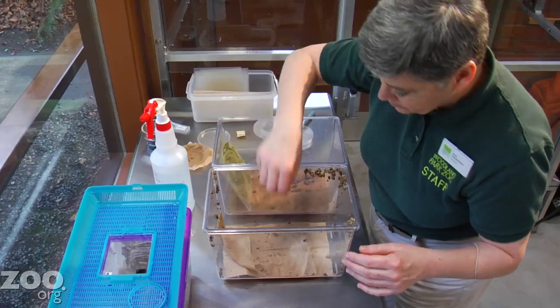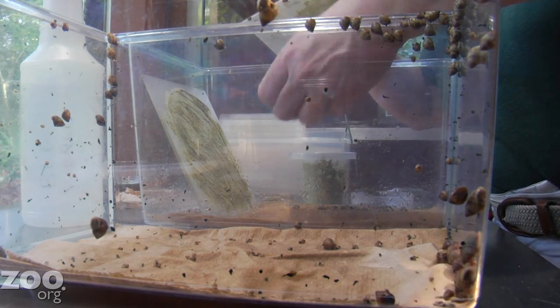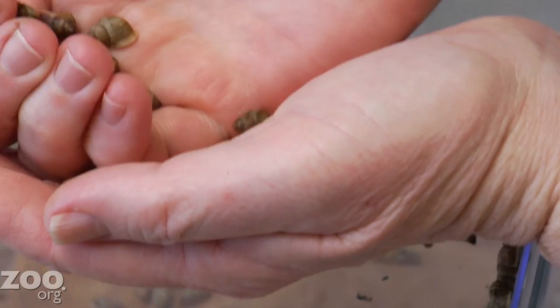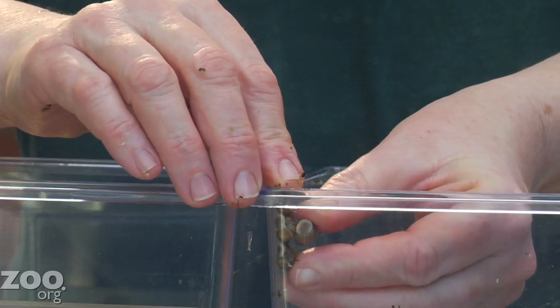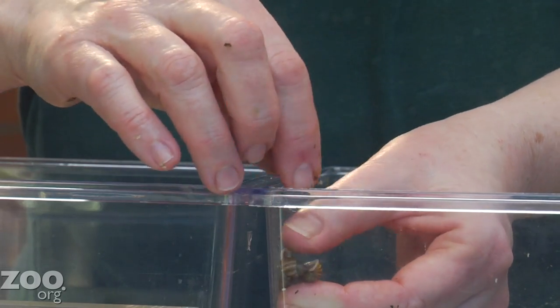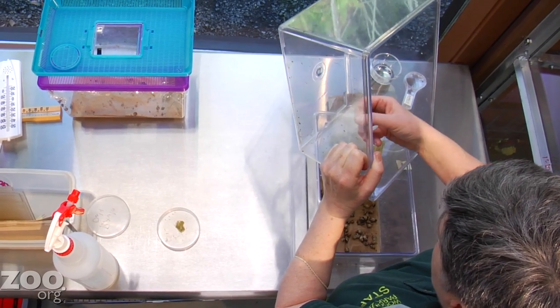Because the snails are part of a species survival plan, in addition to cleaning and feeding them, we also have to count them fairly regularly. We count every newborn, juvenile, sub-adult, and adult. We compile all those numbers and send them to the stud bookkeeper, who gathers all the information from every other zoo taking care of the species, so we have an idea of the overall population size.